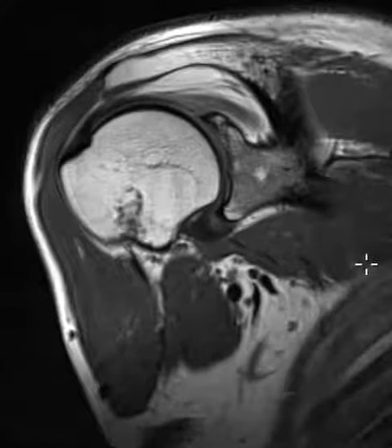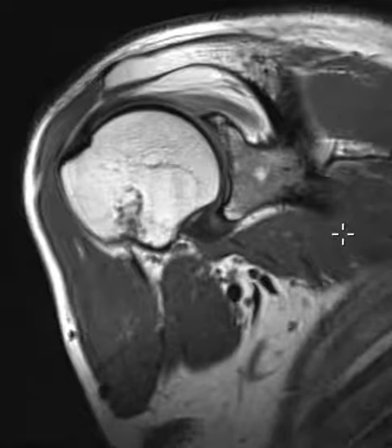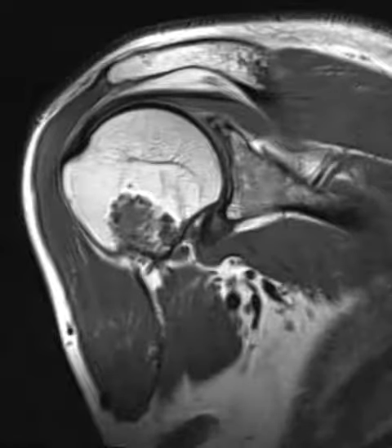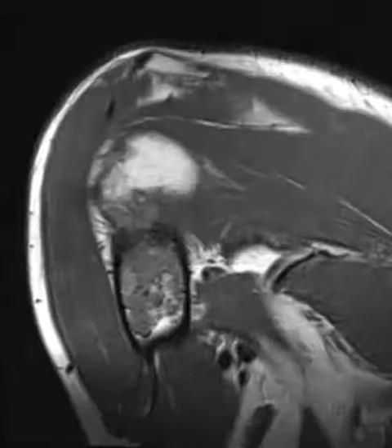Hello, this is Dr. Gay from FirstLake MRI. This is a 49-year-old male who injured themselves playing volleyball and has shoulder pain. There are some really minimal findings that may explain the pain, and also a bone lesion here that is probably just incidental.